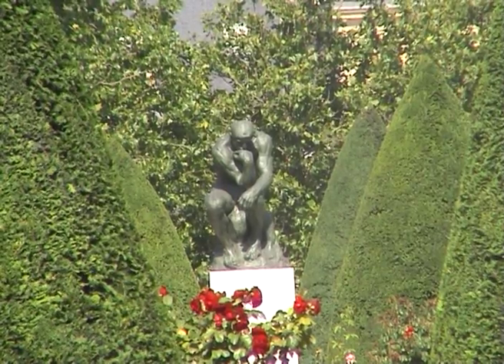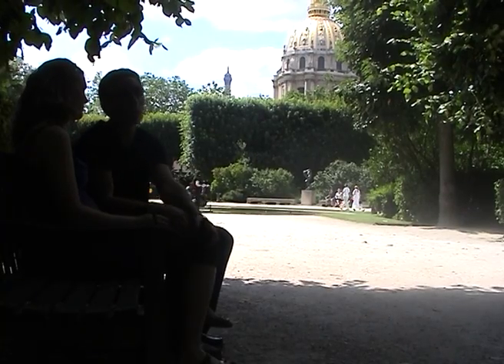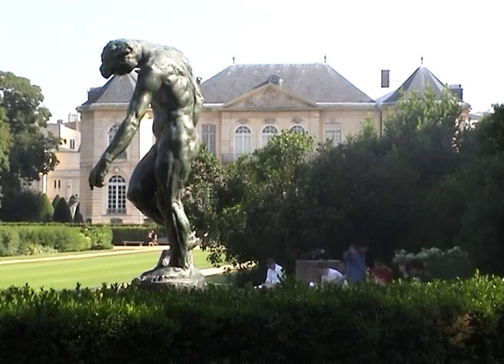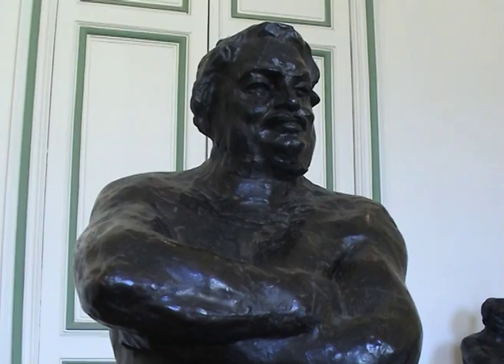Close to the Invalides, the Rodin Museum shows works by Rodin and Camille Claudel in a beautiful 18th century mansion surrounded by a garden, a haven of peace and beauty.